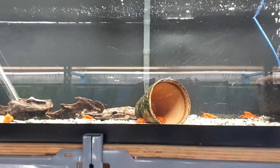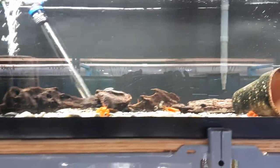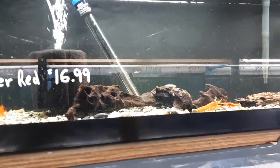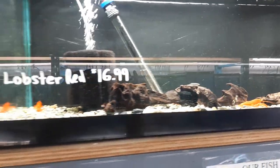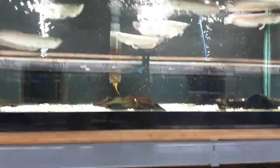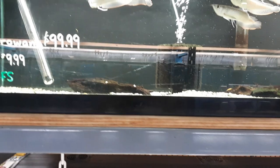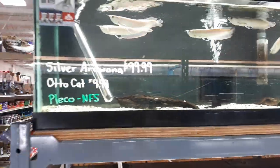We've got a mixed group of Lobsters. The red guys are up in this tank; there are a couple other colours in other tanks. Neat fish, but not recommended for a community tank — they will mow down your plants. Amazing batch of Silver Arowana, really good size. A few AutoCats left as well.